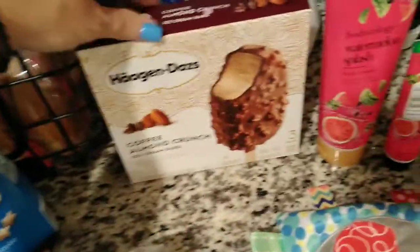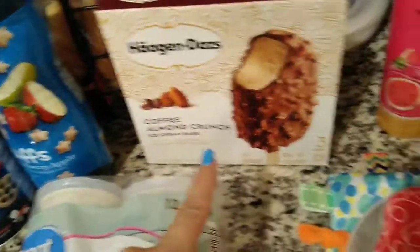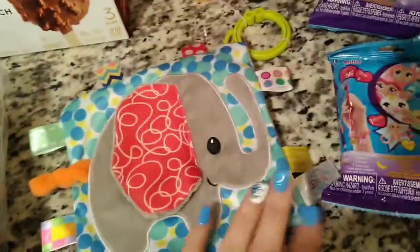Then I got this for my husband and I. This is the Häagen-Dazs — oh it's the coffee. I didn't know it was the coffee. I don't think my husband's gonna like it. Coffee Almond Crunch. And then I got Malachi a little teething toy, makes a little bit of noise. And I think he's looking at it — I need to cut the little plastic things off.